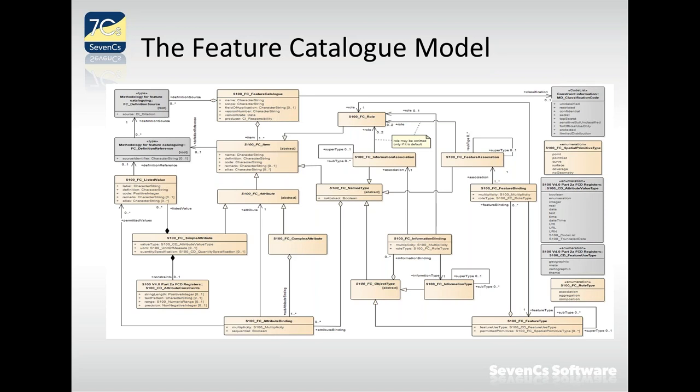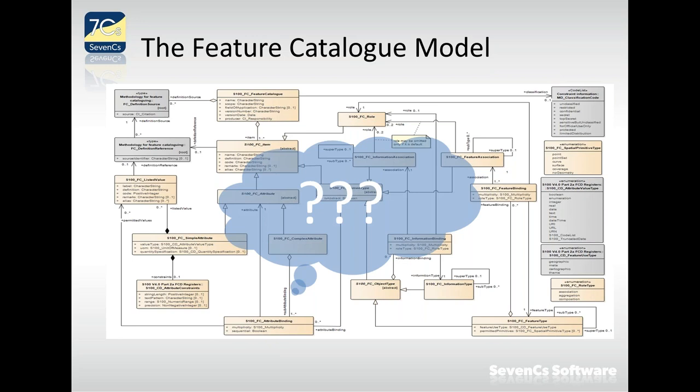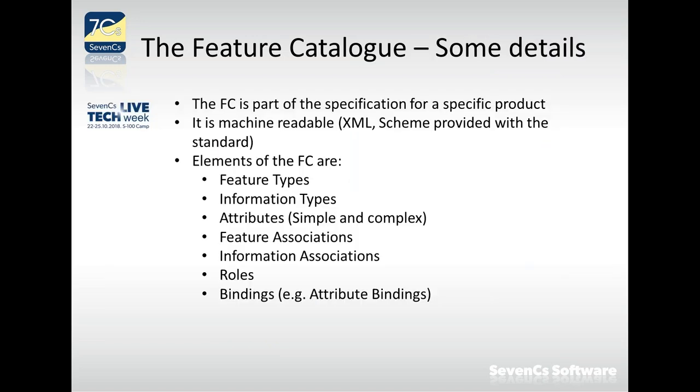This is the model of the feature catalog in S-100. Without going into all the details, the standard contains many of them. The feature catalog is part of the specification for a specific product and is the most important part of a product specification — it defines what the content of that product is. Without it, there is no product. It is an absolutely necessary part of any data product.